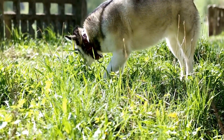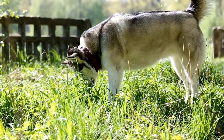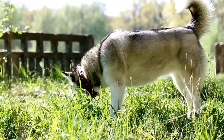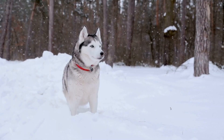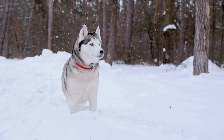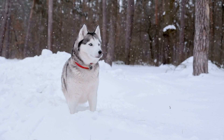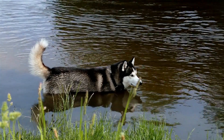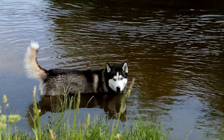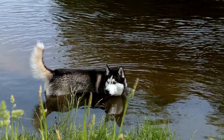In conclusion, while Siberian Huskies are an amazing breed, their thick coats make them more susceptible to heat than other breeds. By following these summer survival tips, you can ensure that your furry friend remains comfortable during the hot summer months. Remember, keeping them cool, hydrated, and mentally stimulated is key to their overall health and well-being.